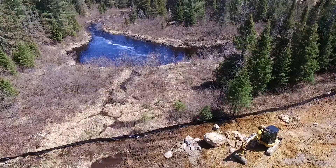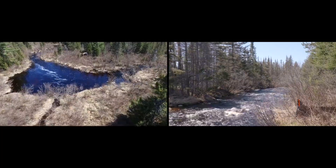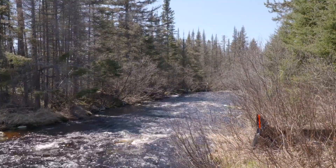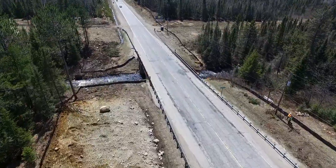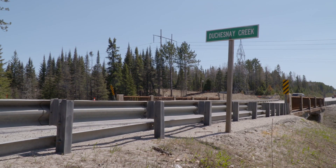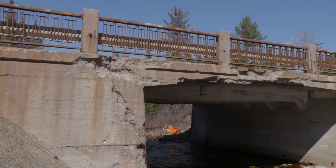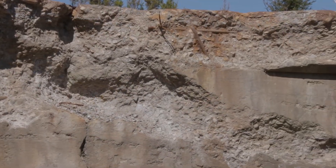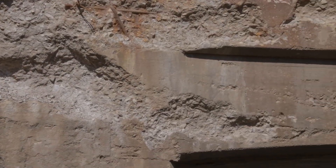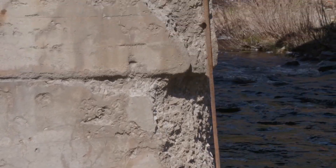Ducheney Creek, a small body of water with big implications. This creek runs under Highway 11, an important shipping route in Northern Ontario. It is at this location where a 60-year-old bridge sits and deteriorates, and is at risk of cutting off not only the communities along Highway 11, but also half the nation.